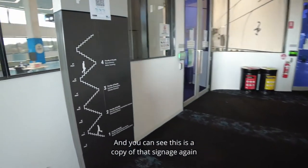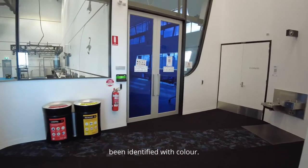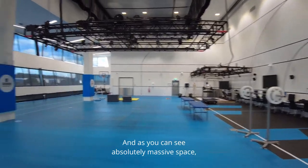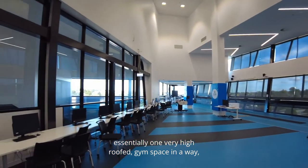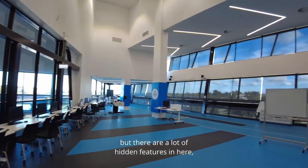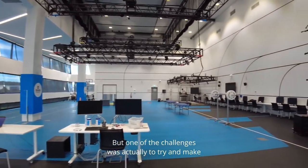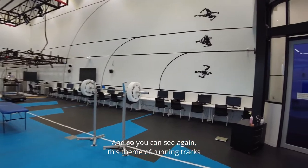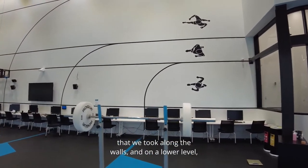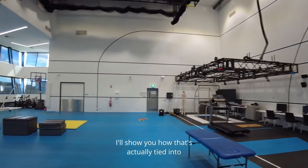This is the top floor — the fourth floor — and you can see a copy of that signage again, with the doors to the entry space identified with color. This is essentially one very high-roofed gym space, but with a lot of hidden features. One of the challenges was to make a space like this not feel too gym-like or unexciting, so you can see the theme of running tracks continuing along the walls, and I'll show you how that's tied into the lighting as well.